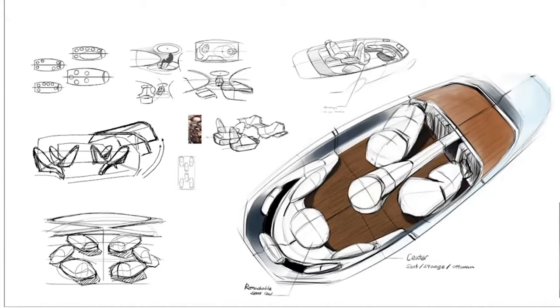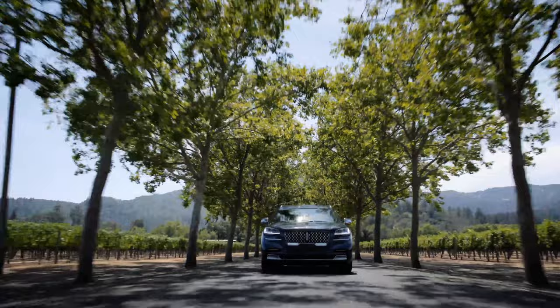On every automotive design project, particular attention, of course, is paid to the sensitivity of the brand. So it's very important for students to immerse themselves in understanding the brand culture, its heritage, and its promise.